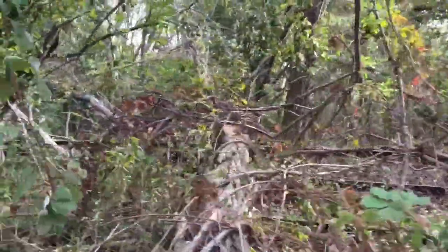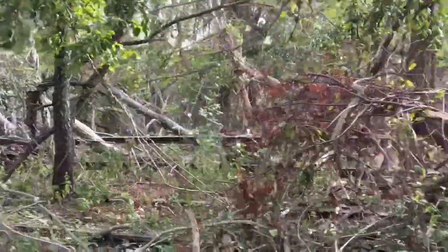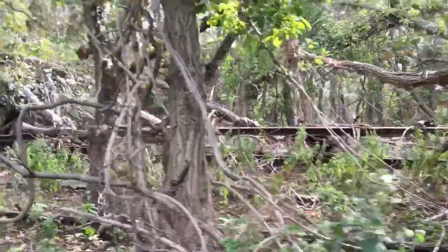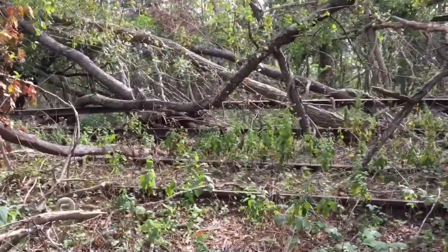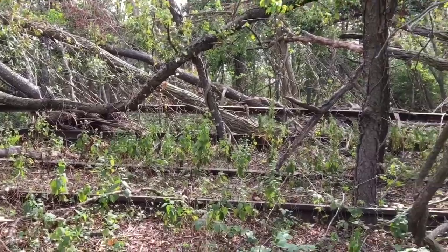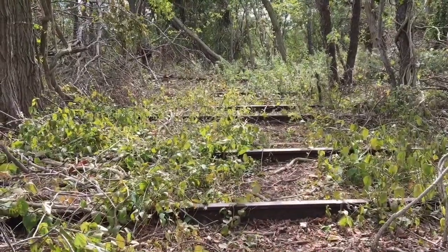We can see that when the tornado knocked the trees down, it popped the roots out of the ground, taking with it some of the old train tracks. Those are the old train tracks up in the air like that. Over here, they're still on the ground.